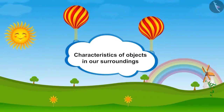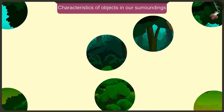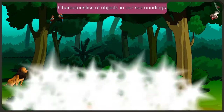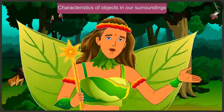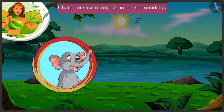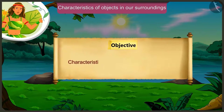Characteristics of objects in our surroundings. Friends, today in this video, we will learn about some characteristics of objects around us through the conversation between Appu the elephant and Jagu the monkey.